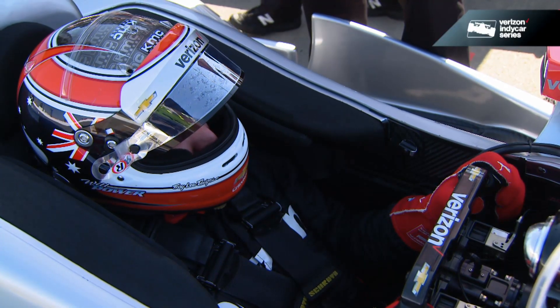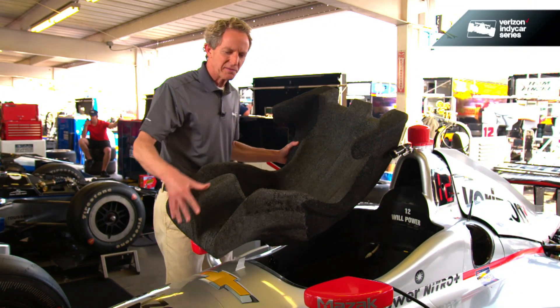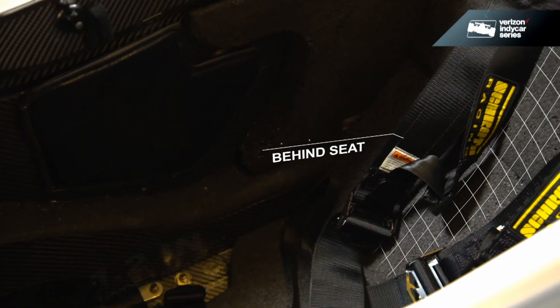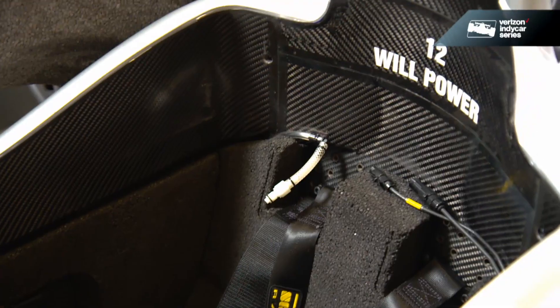These seats are made out of EPP foam, or expanded polypropylene — a high-density foam. Along with foam placed inside the chassis, there's 1.2 inches underneath the seat and three inches behind the seat. All of these elements work together to protect the driver in a maximum impact.